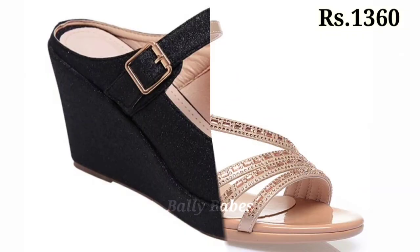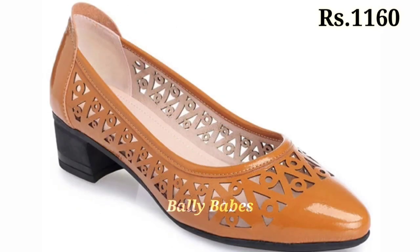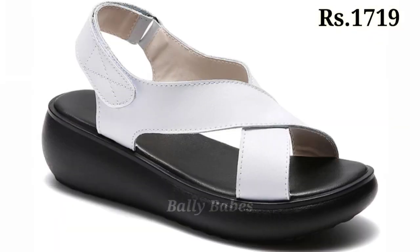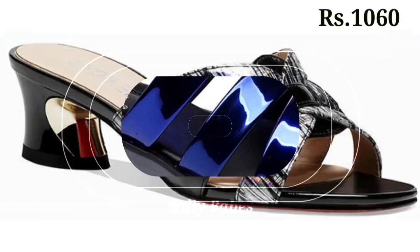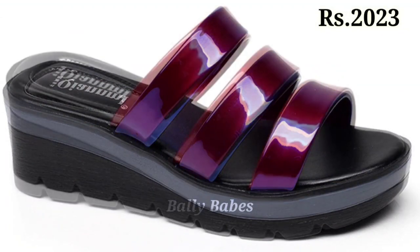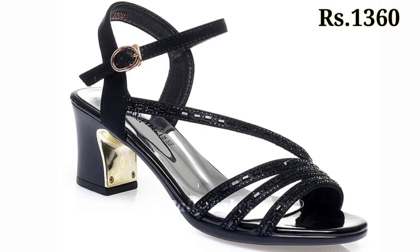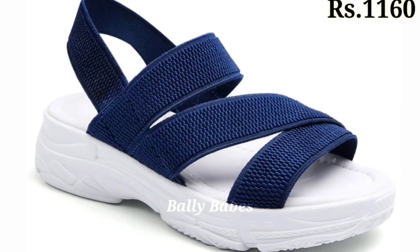Hello everyone, hope you all are doing fine. Welcome back to our channel Belly Babes, where you get the brand new footwear collection. If you are visiting our channel for the first time, make sure you subscribe and press the bell icon to get the latest notifications. In this video, we will show you new and colorful footwear designs — stylish and high-class footwear for ladies.